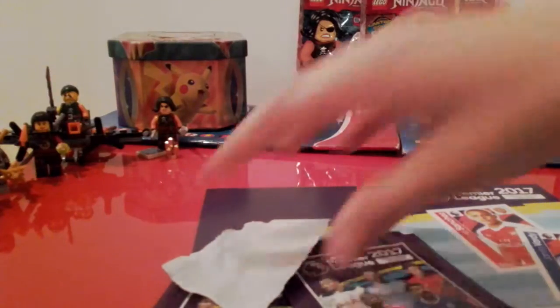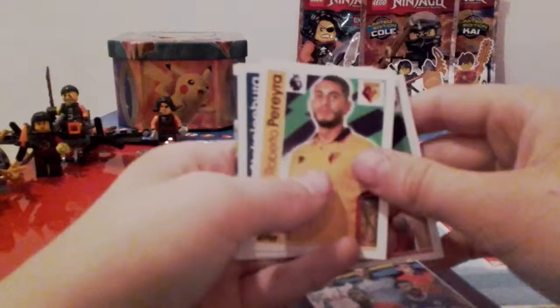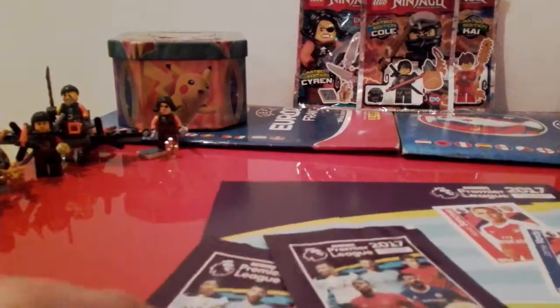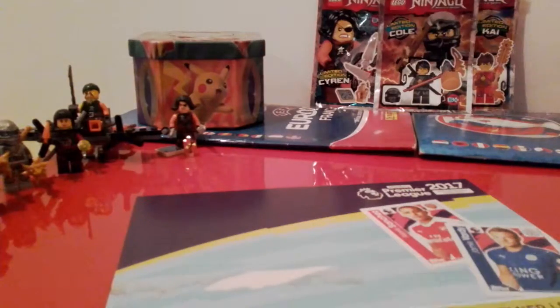Then we've got Jan Kirchhoff from Sunderland. Then we've got Piera, Stecklenburg, half of the West Brom team, and then we've got Thibaut Courtois. It's a pretty cool sticker, that one.